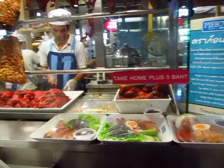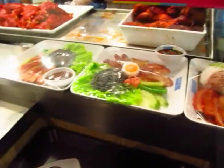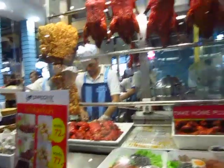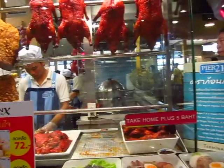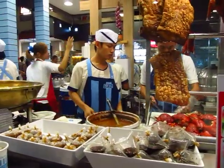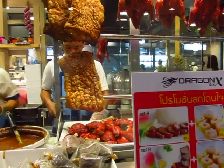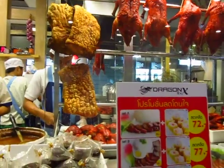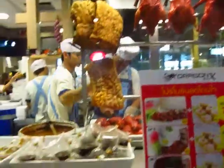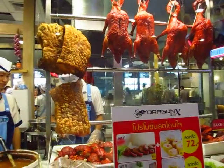I don't know how they sell this stuff so cheap — it's like $2.50 for that. The duck is so good here, and the pork. The sesame noodle is really nice. Actually, I'm going to go all duck today. That crispy pork is lovely too. The roast duck with noodles is 40 baht — that's $1.33. And I asked if I could get some shrimp dumplings as well.